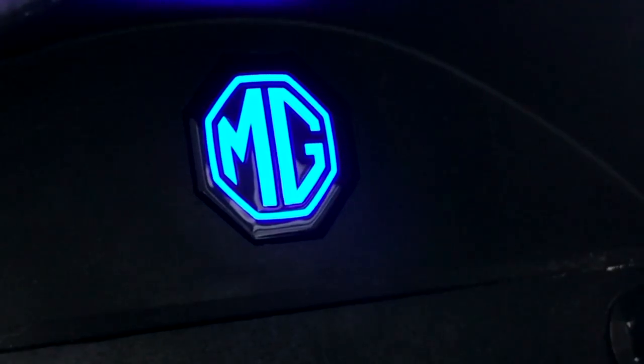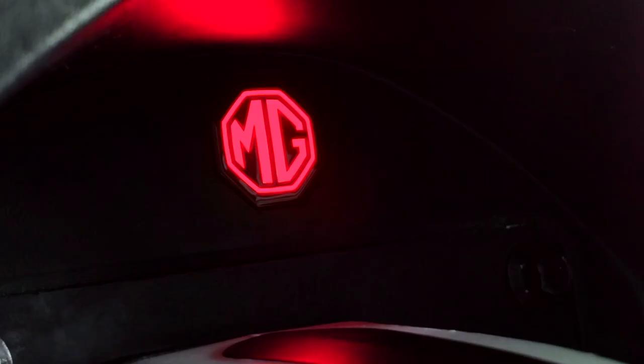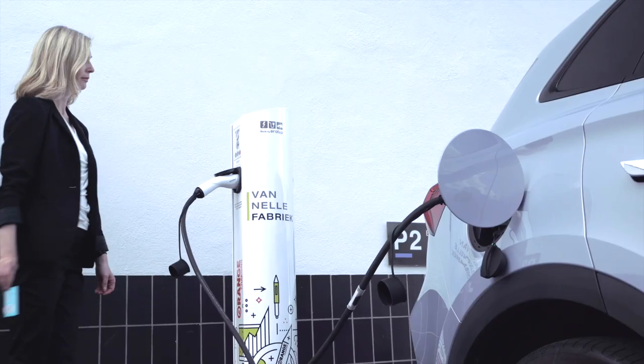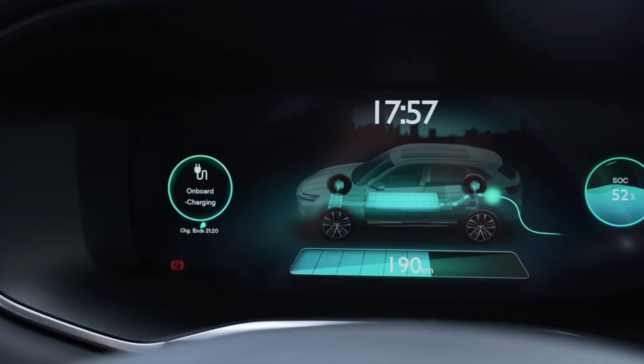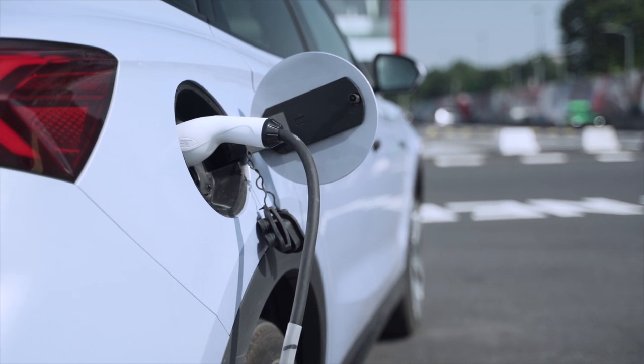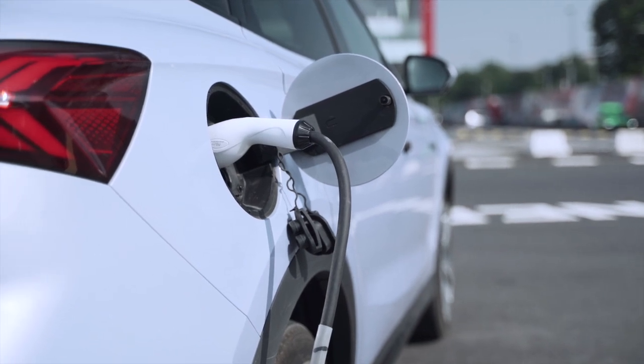When the blue light is on, your vehicle is scheduled for a charging session. When the red light is on, some errors have occurred in a charging session — please double check. With the three-phase 11 kilowatt fast charging capability, the vehicle only needs seven hours to be fully charged.